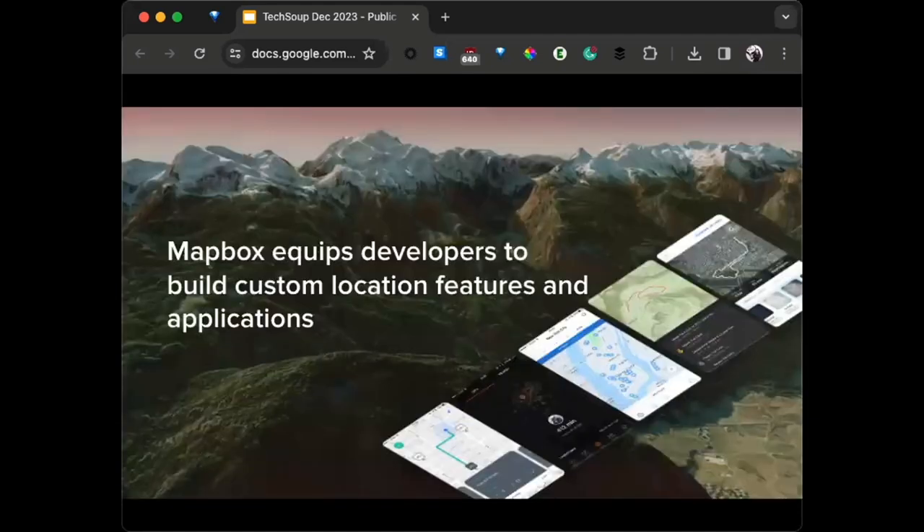Mapbox is not a single application, so my demo is going to be similar to Emily's in that it's a platform. We are also not GIS software. We are a platform of products designed for developers who want to add location features to their custom web or mobile applications — so you can build a great app to demo at Public Good App House.